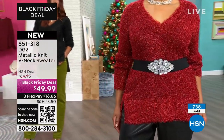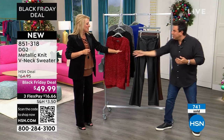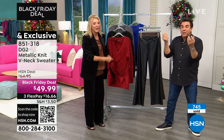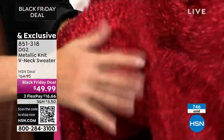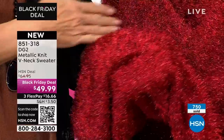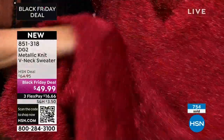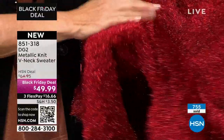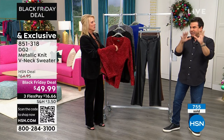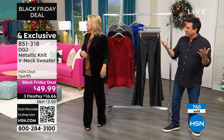The girls in the crew are asking: is it itchy on the inside? The metallic yarn has a little bit of texture to it, but I would not call this itchy at all. You can feel the texture of the two different yarns — the metallic and the regular yarn — but it's not an itchy feeling. The girls have been wearing this all day long. We would absolutely tell you if it were itchy — we have a hard time not being honest, the two of us.